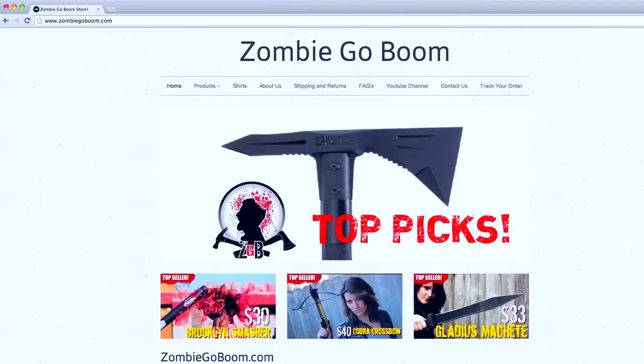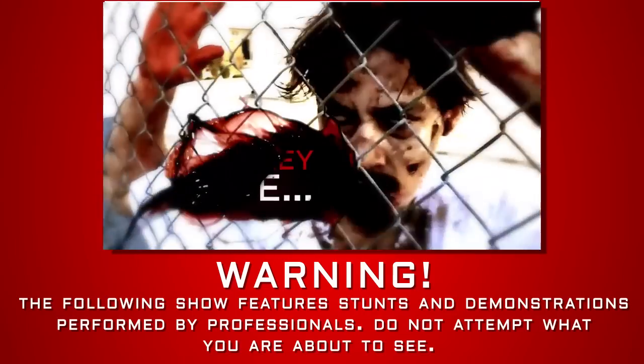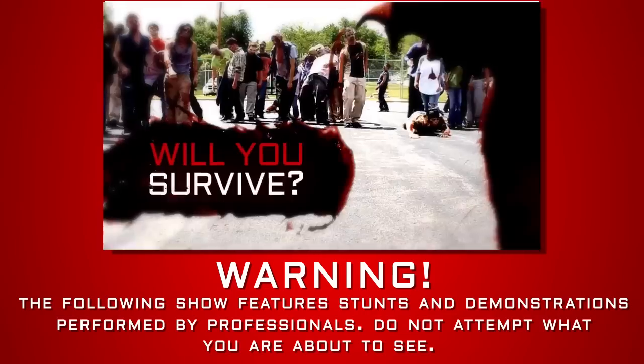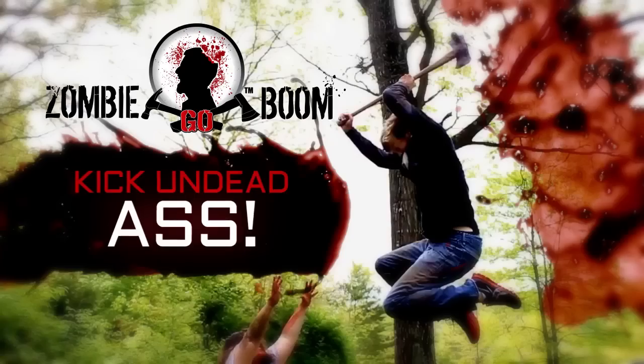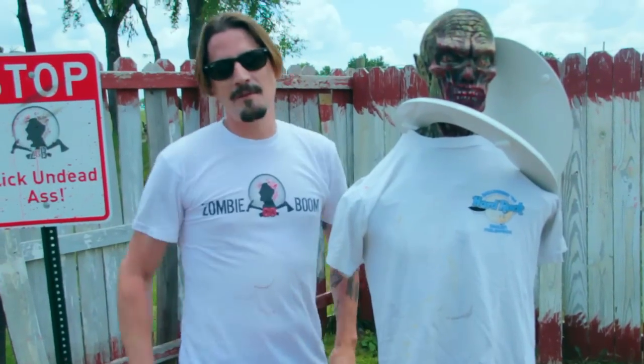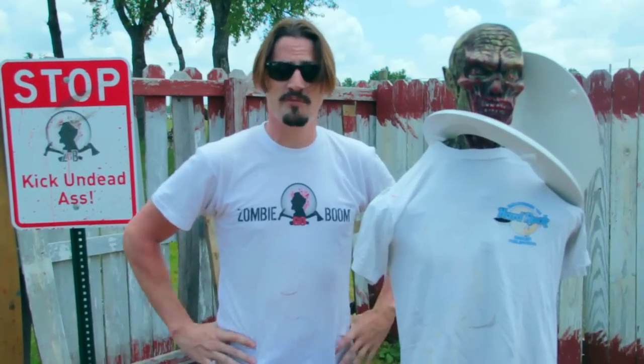To help support the show and learn more about the weapons tested and approved on this channel, please go to ZombieGoBoom.com. When the zombie apocalypse arrives, will you survive? Zombie Go Boom — kick some dead ass. Hey, what's up survivors? Welcome to another mind-blowing episode from the bloodiest show on YouTube, Zombie Go Boom.